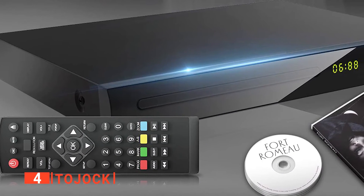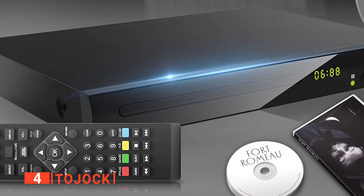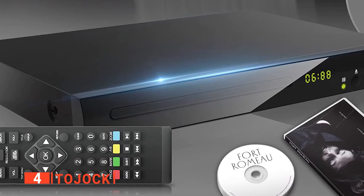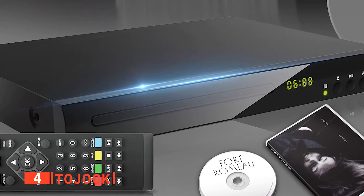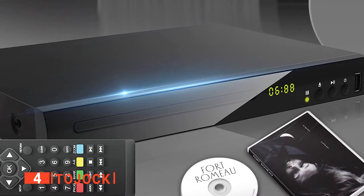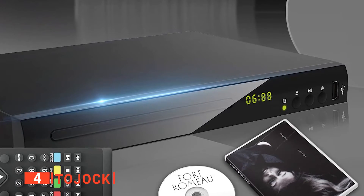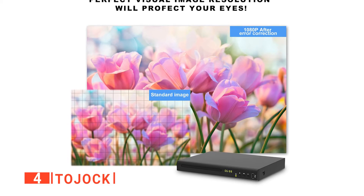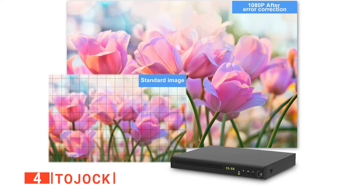There's support for Blu-ray discs from Region A and Region B, although unfortunately there is no Region C support. However, other discs such as DVDs can be from any region. The good news is that 1080p Full HD playback isn't restricted to your Blu-ray discs. Like the last product, there's an SD DVD upscaling option. Overall, it's a great device to consider if you have discs from plenty of different regions and don't require streaming capabilities.